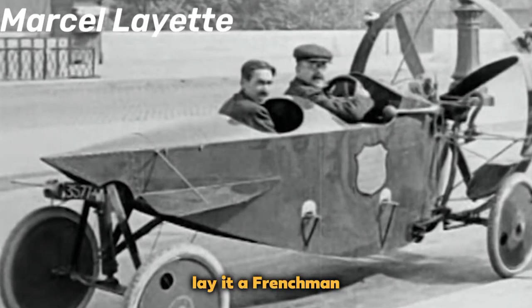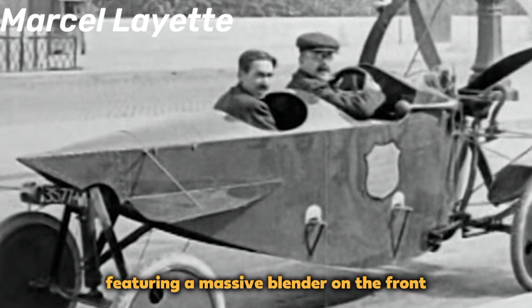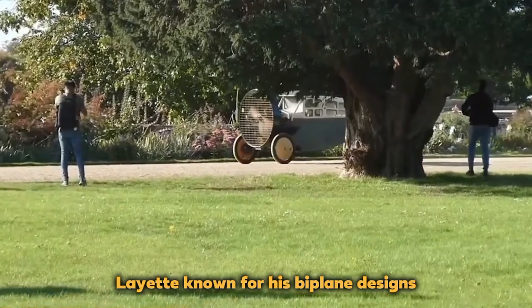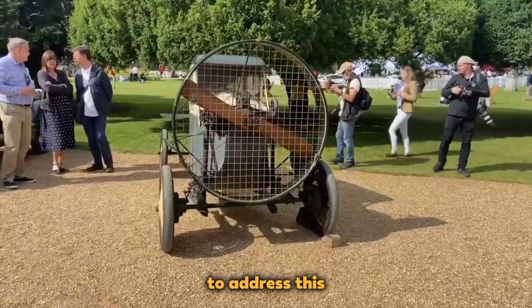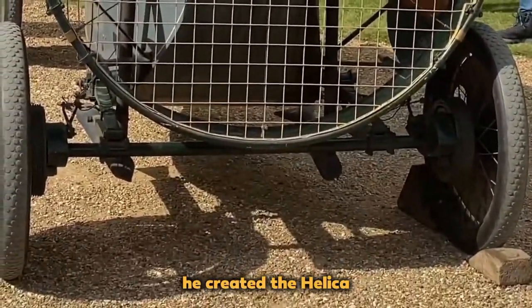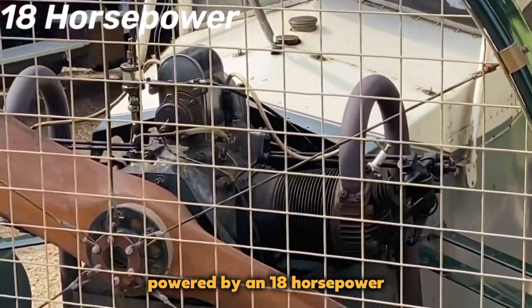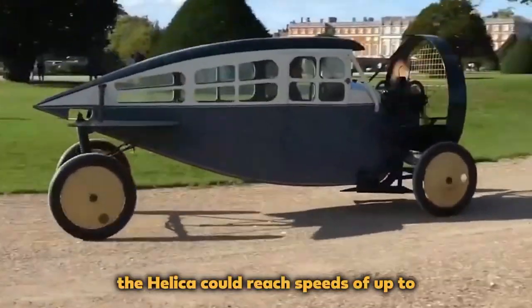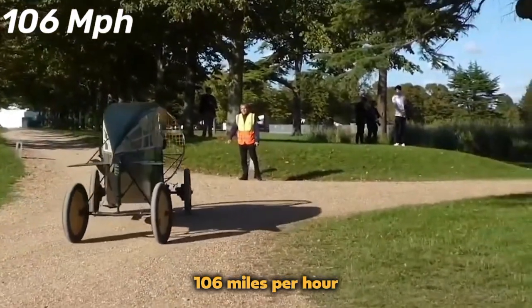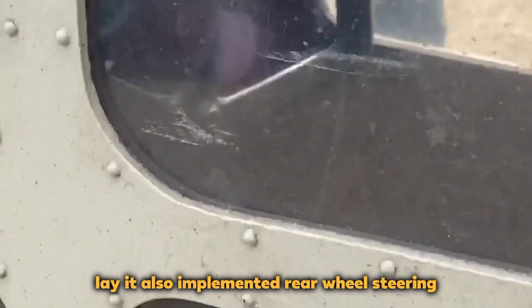Leyat Helica: A Frenchman envisioned the Leyat Helica in 1921, a peculiar vehicle featuring a massive propeller on the front. Leyat, known for his biplane designs, felt that cars lacked aerodynamic qualities and were too heavy. To address this, he created the Helica, a wingless automobile propelled by a front-mounted propeller. Powered by an 18-horsepower Harley-Davidson V-twin engine and boasting a lightweight plywood body, the Helica could reach speeds of up to 106 miles per hour. However, the propeller raised safety concerns. Leyat also implemented rear-wheel steering for maneuverability.